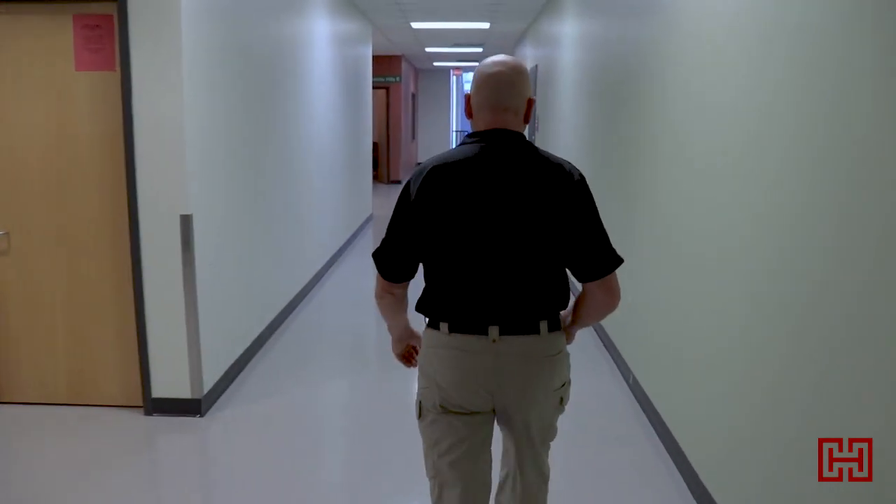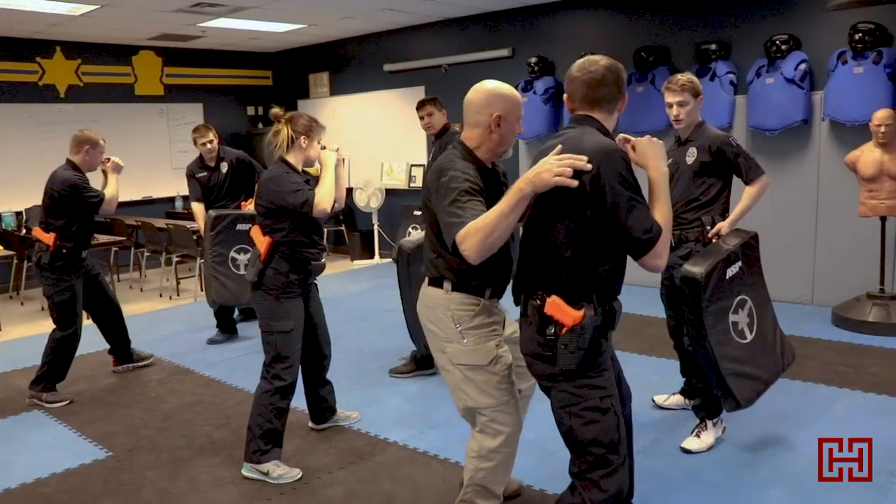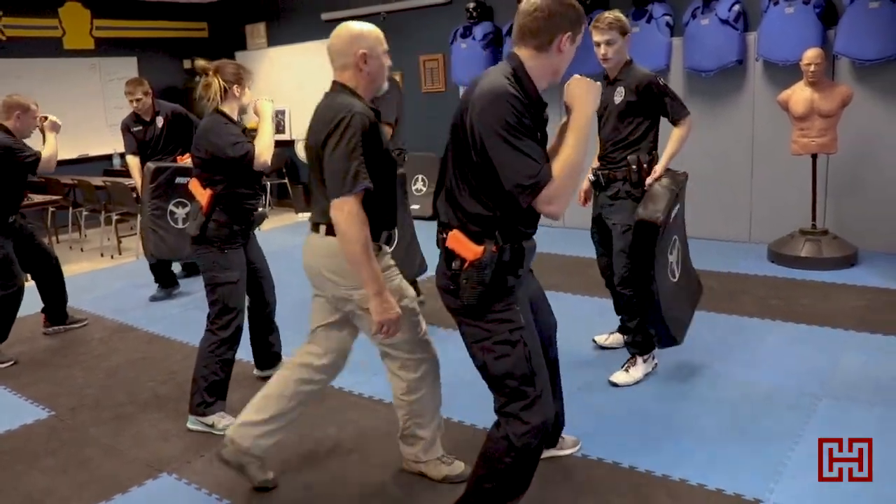If you want to be the best, you have to be trained by the best, and that is exactly what we have with our instructors. I'm Steve Kovacek, PPOE program coordinator of the Hibbing Community College Law Enforcement Program.